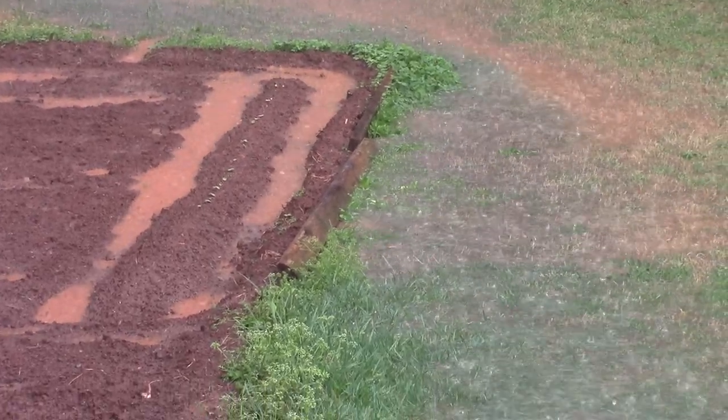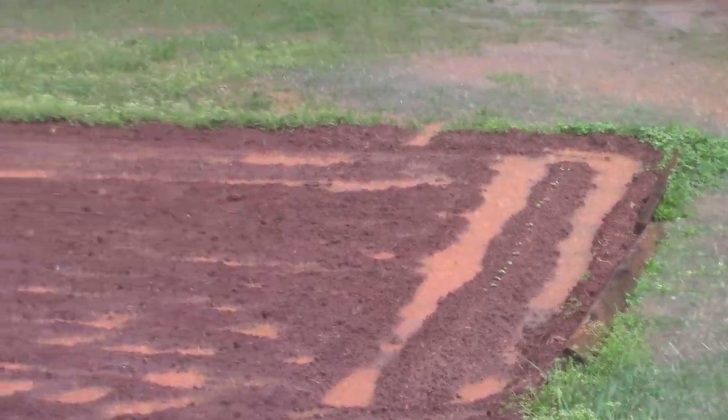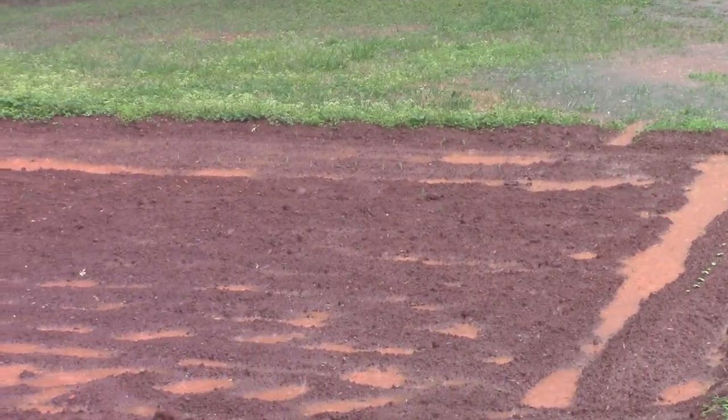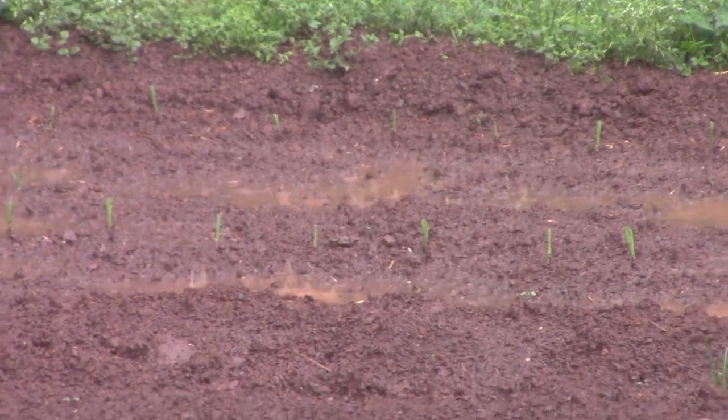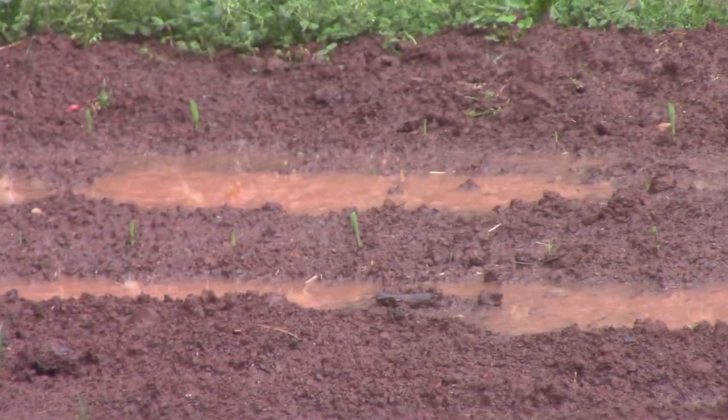I've got the okra up on a little mound so it's actually not flooding. I can also see my corn out there — it has started to sprout, it's about two inches high. I'm gonna hold the camera real still and see if it can focus on that. Yeah, you can see a little bit of the corn that has sprouted.